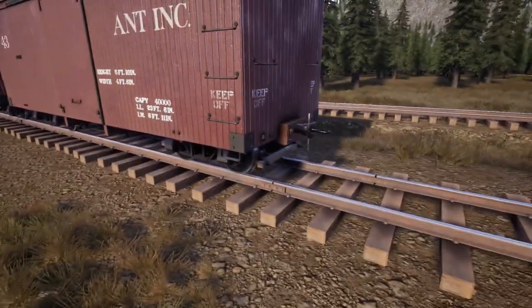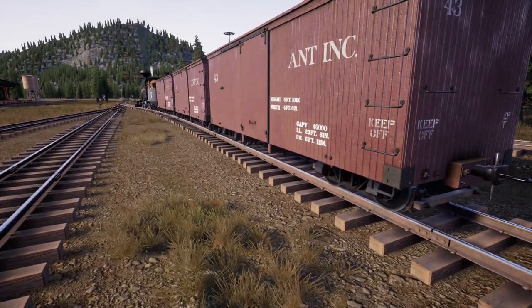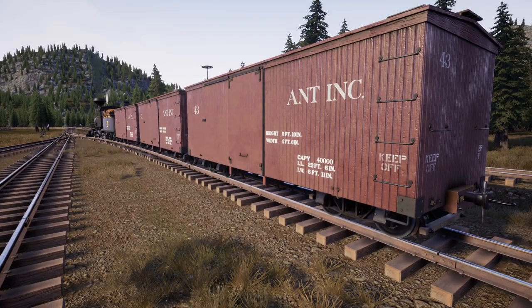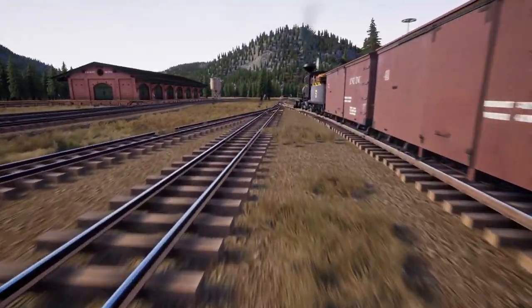Hello and welcome back to Rare Roads Online. Today just making a quick video with a couple updates as to what we've got going on, some new rolling stock that we have picked up, and where we are headed going forward.